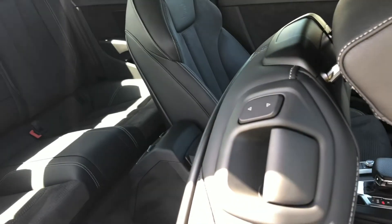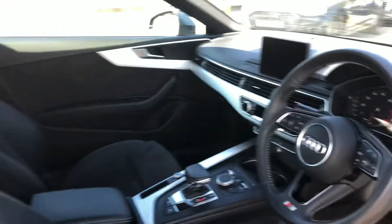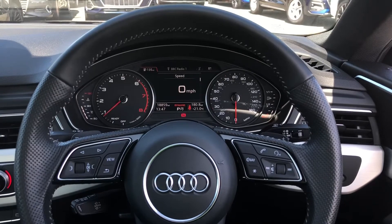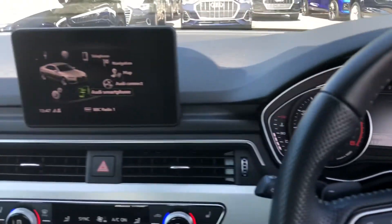Now let's have a look at the interior from the driver's perspective. What a stunning interior this is. In front of you there's a three-spoke leather multifunction sport steering wheel, with buttons to control the colour driver information system ahead of you, as well as the infotainment display on the centre console.